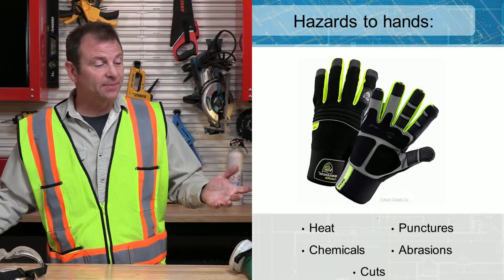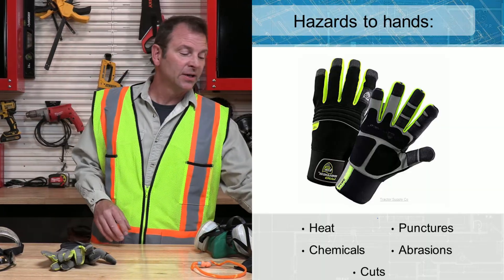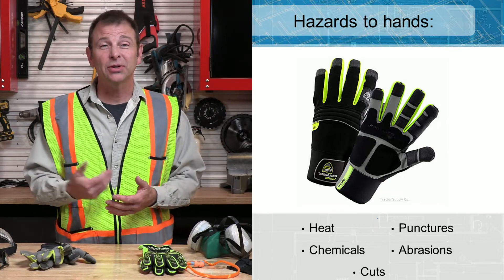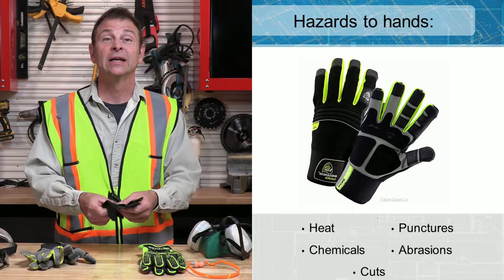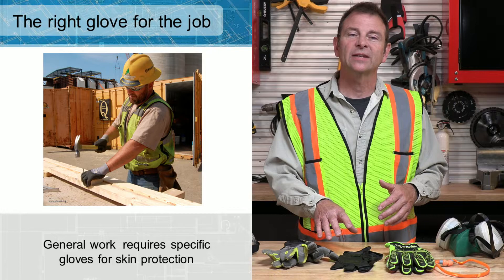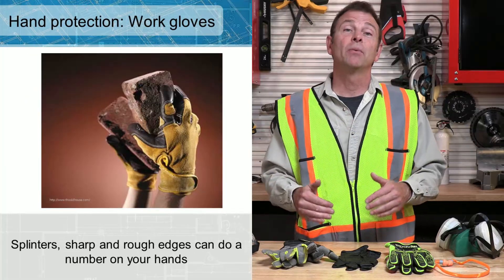We're using our hands all day on the job site, so hand protection is a big deal. That could be anything from a lightweight work glove to a heavyweight demo glove with padding on the knuckles, or a chemical-resistant glove like nitrile gloves. One set of gloves doesn't cover all situations — work gloves won't protect against chemicals, and chemical gloves won't protect against splinters — so pick the right set of gloves for the task.